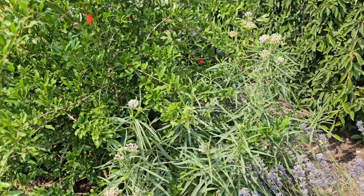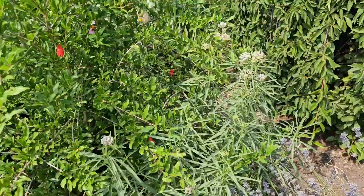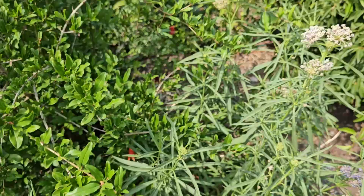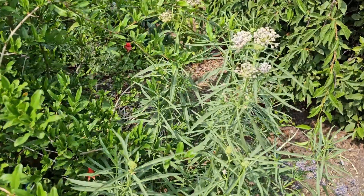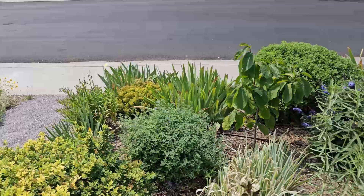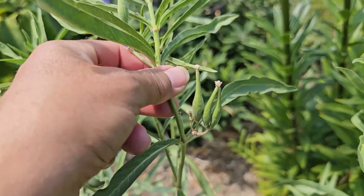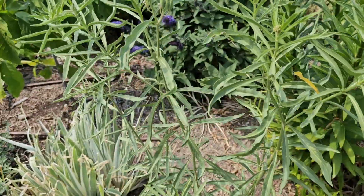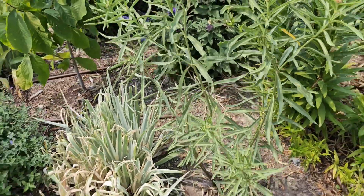Another milkweed I have that is in bloom right now is narrowleaf milkweed. I actually started these by seed — I think about two years ago — and they seem to be doing well. The flowers are really cute and they bloom after the showy milkweed, which gives a longer bloom time. I have one right here and another one that finished blooming and is starting to set seed pods, with a new set of blooms coming on. I haven't seen any eggs on this one yet, but I'm hoping that eventually we'll start seeing monarch caterpillars on these.